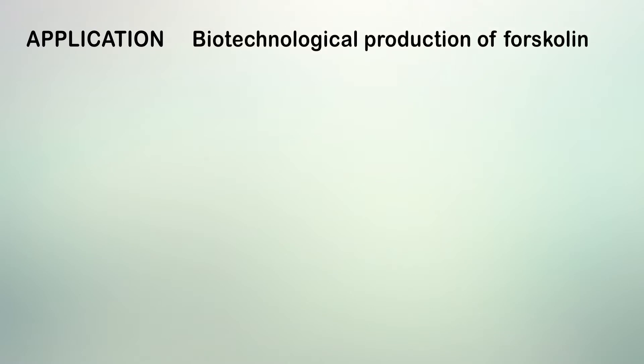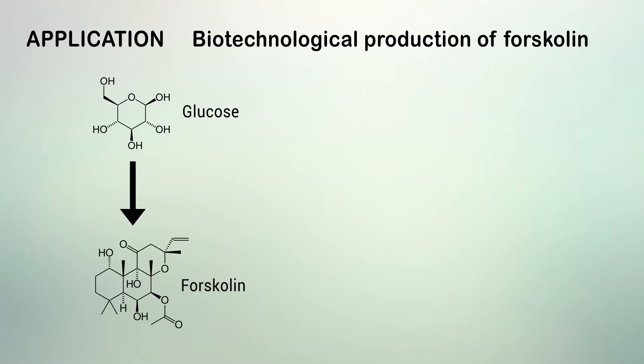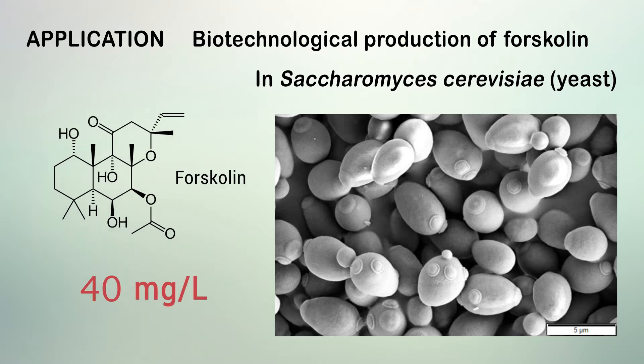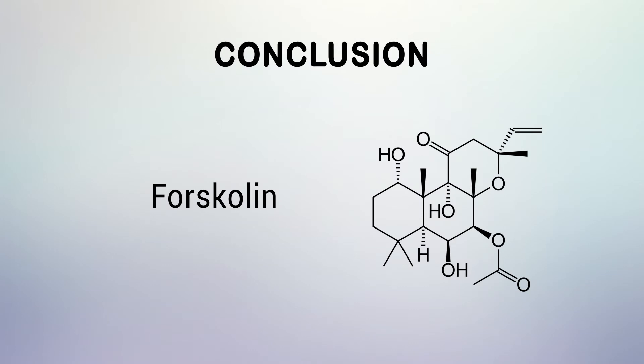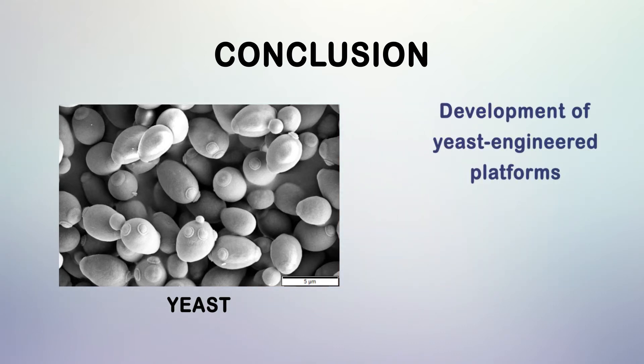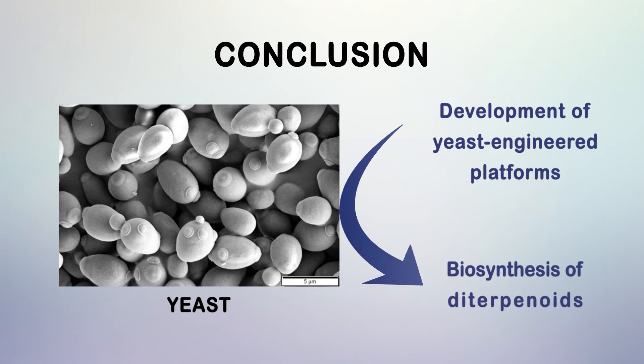To demonstrate the downstream application of the present work regarding biotechnological production of Forskolin, the entire pathway for Forskolin production from glucose was reconstituted in the yeast Saccharomyces cerevisiae and afforded Forskolin titers of 40 mg per liter. Forskolin is the first example of a pharmaceutical diterpenoid produced entirely in yeast at titers relevant for industrial consideration. The outlined combinatorial biochemistry approach paves the way for development of yeast-engineered platforms for biosynthesis of other known or new-to-nature diterpenoids.